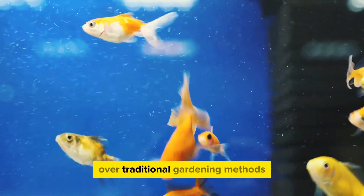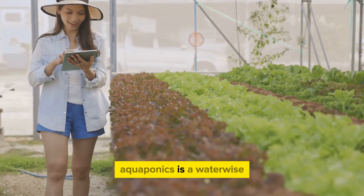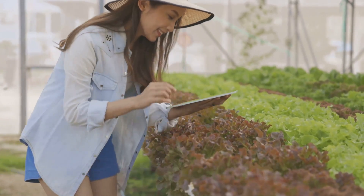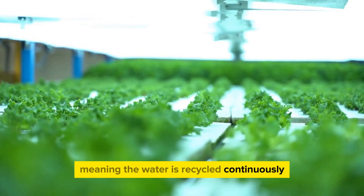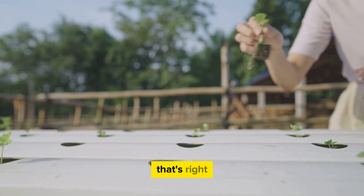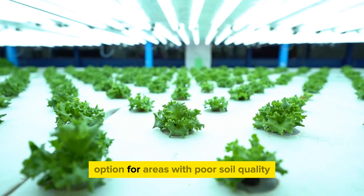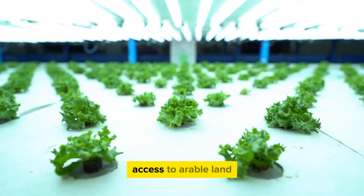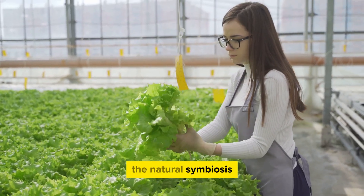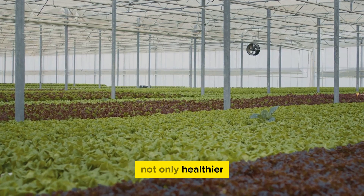Why should you consider aquaponics over traditional gardening methods? Let's dive into the myriad benefits this ingenious system offers. Firstly, aquaponics is a water-wise method of farming. Unlike traditional farming, aquaponics uses up to 90% less water. It's a closed-loop system, meaning water is recycled continuously — the only water needed compensates for minor loss due to evaporation or absorption by plants. Next, no soil, no problem. Aquaponics doesn't require soil; plants are grown in water, drawing nutrients directly from fish waste. This makes it a great option for areas with poor soil quality or for urban dwellers with limited access to arable land. And if you value organic produce, aquaponics is your best bet — the natural symbiosis between fish and plants eliminates the need for chemical fertilizers or pesticides, resulting in healthier and tastier produce.